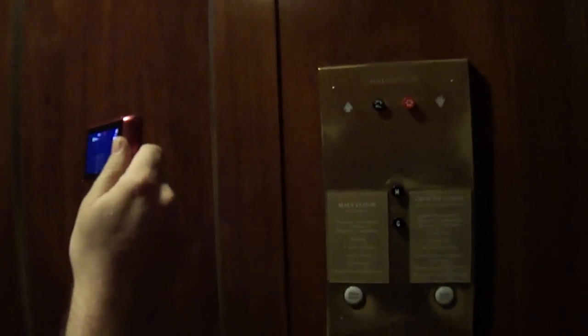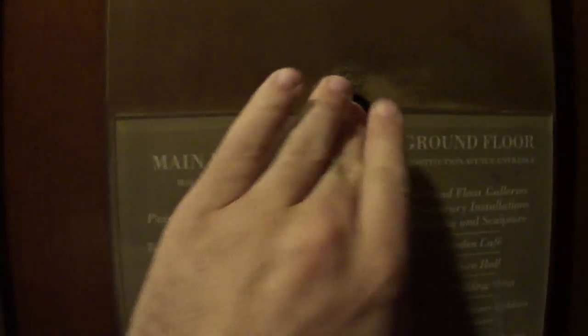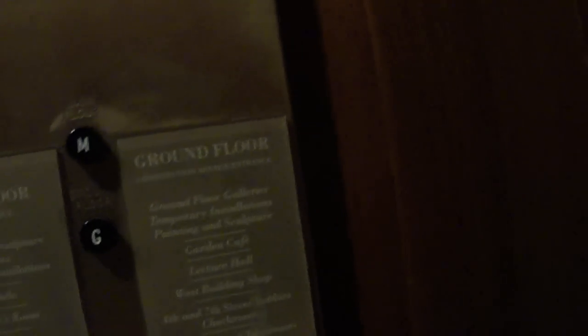The door closes while we push the button. These used to be hand-operated doors. Go ahead and, when you're ready, send it back up to him. There's the man-powered elevator again.